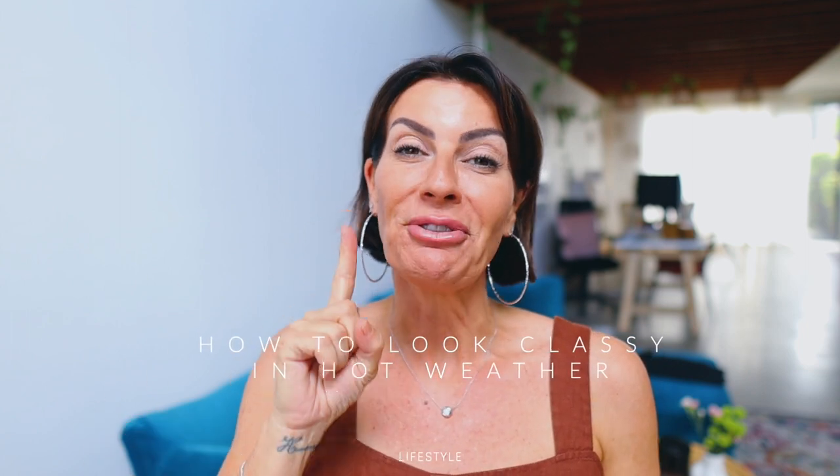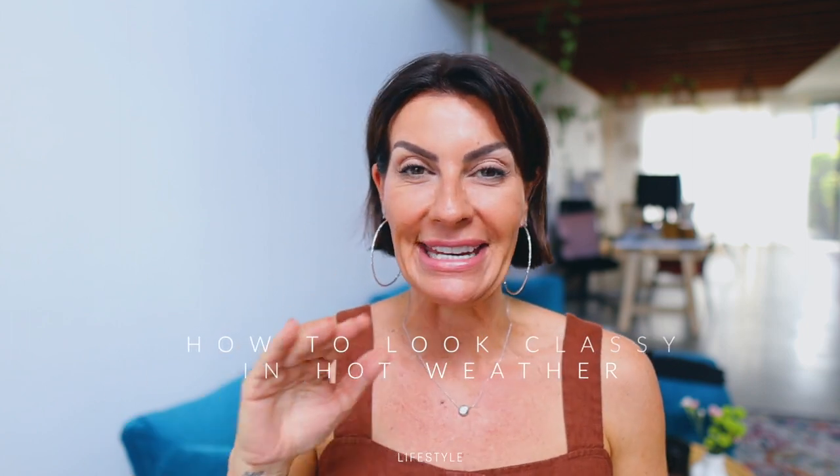Hello my lovelies and welcome back to my channel. This is going to be a short but sweet video, especially if you are like me living in Australia right now in the middle of summer where it's hot and humid. Today I'm going to talk about five tips on how to look classy in hot weather. If you're not in Australia or any country under the equator and it's cold right now, please be kind with the comments.